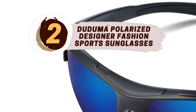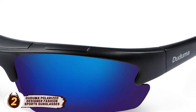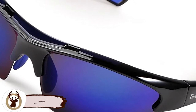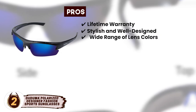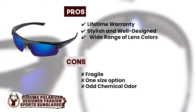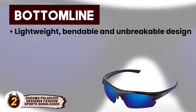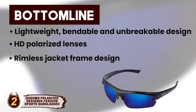Next we have, runner-up, Duduma Polarized Designer Fashion Sport Sunglasses. The lenses feature a seven-layer design: one for polarization, three for added durability and shatterproofing, and two for UV ray blockage. Rather than having a frame all the way around, the fashion sunglasses feature a frameless bottom for style and a clearer lower visual field. These glasses are versatile and can be used for a variety of outdoor activities in addition to fishing. Its pros are a lifetime warranty, stylish and well-designed, and a wide range of lens colors for a variety of activities. However, they are fragile, only come in one size, and some users complain of an odd chemical odor. Bottom line: extremely lightweight with a bendable and unbreakable design, HD polarized lenses for a clear non-reflective view and UV protection, and a rimless jacket frame design that enables a clear lower vision field.